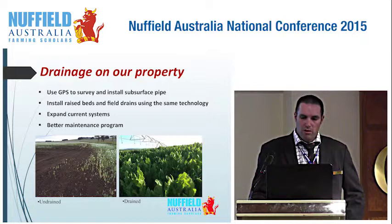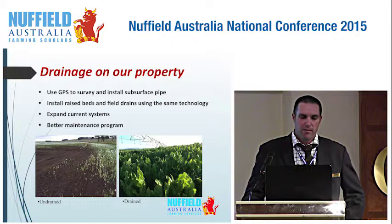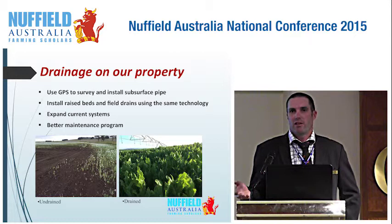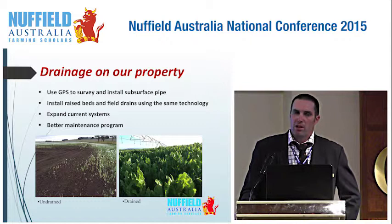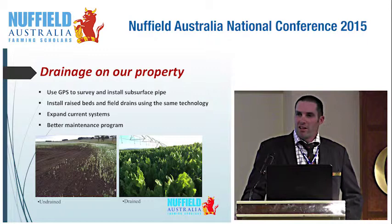For drainage on our property, I want to use GPS technology with data maps from soil surveys and topography to install raised beds and field drains. This gives us a much better idea of where to put them and at what depth — currently we're mostly guessing, even though we know where water pools. I want to expand on the current systems we've already got, find and map the ones that haven't been mapped, and improve our maintenance program, because if you haven't got a good outfall on your drainage, the drainage is not worth anything.